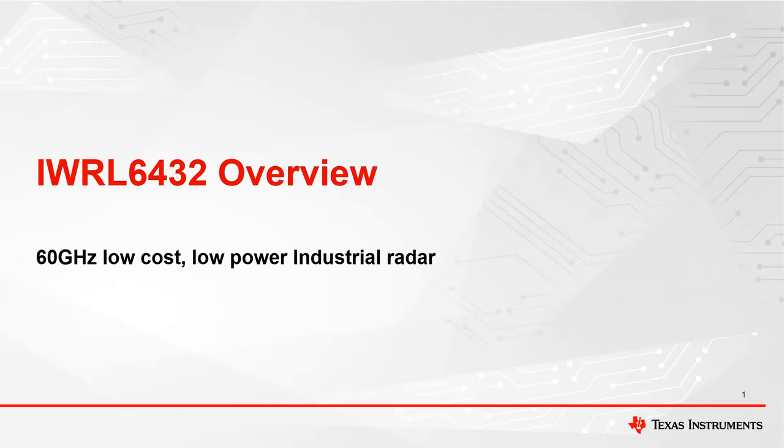Introducing the IWRL-6432, TI's low-power millimeter wave radar sensor, enabling innovative sensing solutions for automating and understanding the world around us.